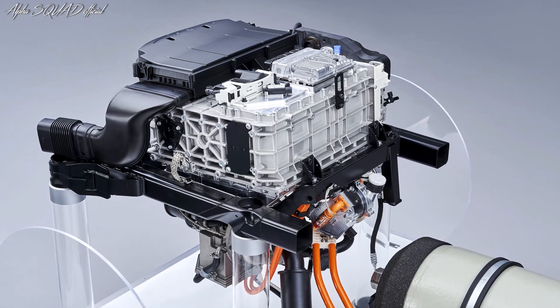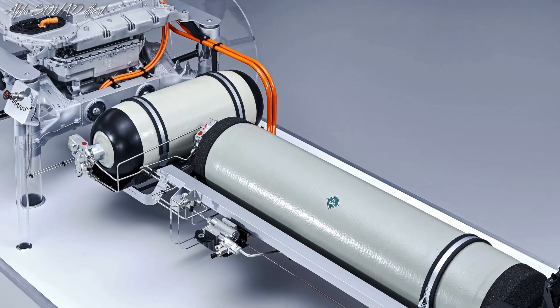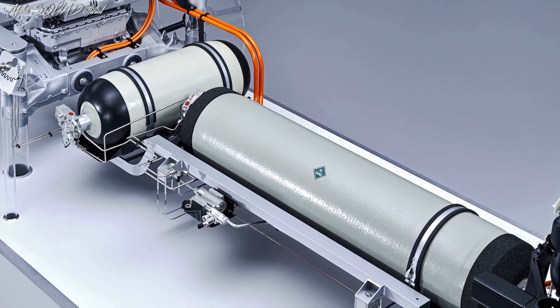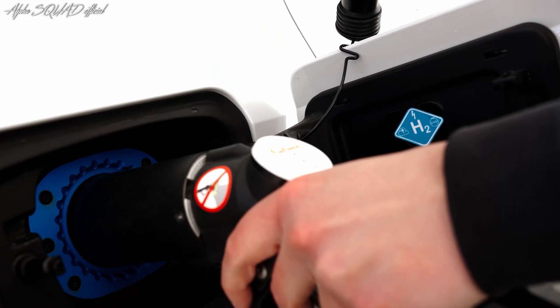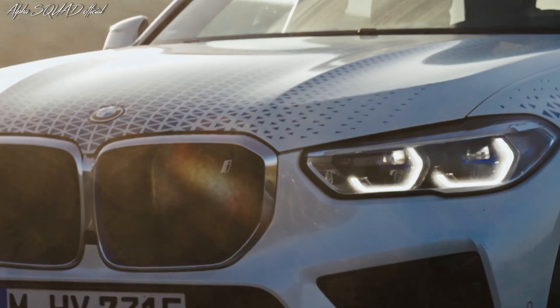Finally, in the assembly area, all of the various components are assembled to form the complete system. During this stage of system assembly, additional components such as the compressor, the anode and cathode of the fuel cell system, the high-voltage coolant pump, and the wiring harness are installed.